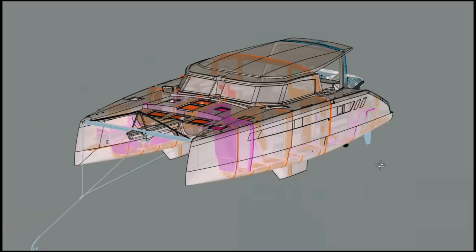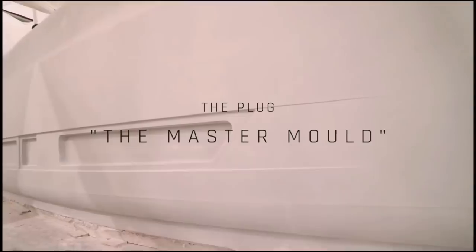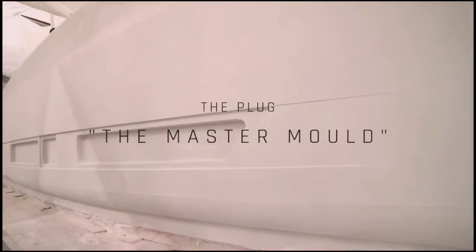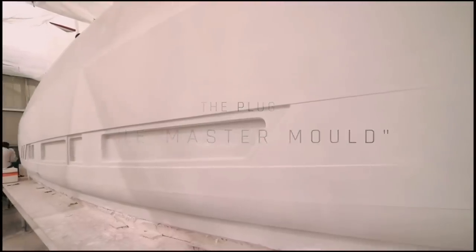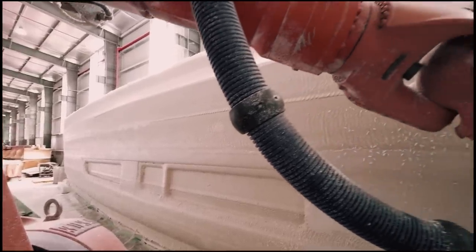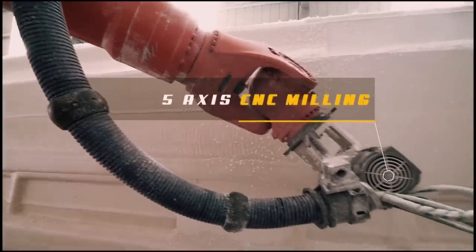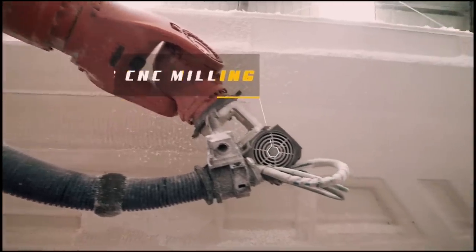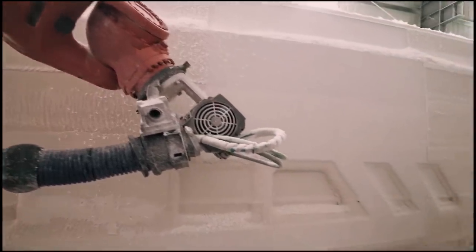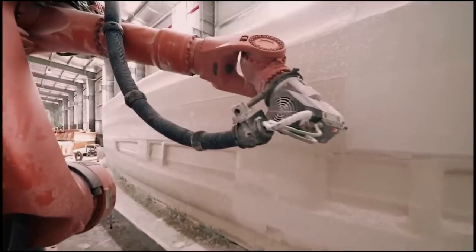The first stage in building a physical boat is to build the plug. This is the master mold — it is the shape of the final boat that the boat builder will use to make the molds. The mold is then used to manufacture the hulls. With the Seawind 1370, the hull design is transferred from the 3D modeling software to a 5-axis CNC milling machine. Think of a massive 3D printer and you're not far off the mark. The advantages of using a 5-axis milling machine over a 3-axis is that the 5-axis gives you the ability to do undercuts, a far more refined shape, and because of the way the burr is held to the foam block, it gives you a smoother finish.